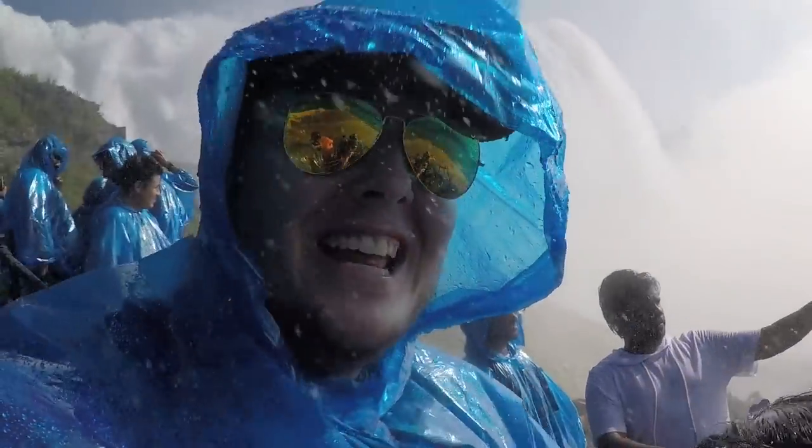This is not raining — we're standing probably as close to Niagara Falls as you can get. I don't know if you can hear me, but we're standing pretty close.